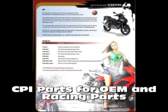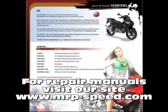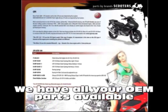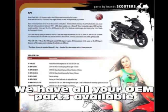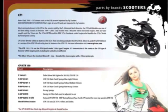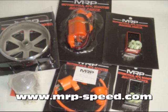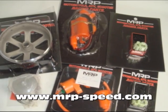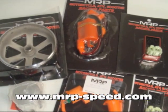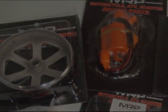That's right, guys. If you're looking for CPI OEM or racing parts, then you've come to the right place. Visit www.mrp-speed.com and click on our web catalog for a list of racing parts for the CPI lineup. Everything from the Oliver to the GTR is available on our website. If you need OEM parts, make sure to visit Repair Manuals, click on the Repair Manual that you're looking for for the part numbers, and then you can type them in the search engine at the MRP website.